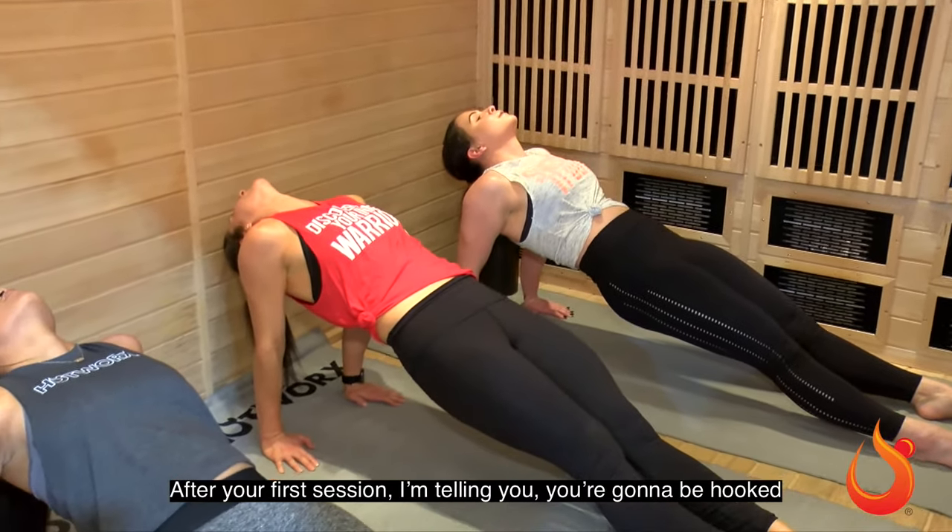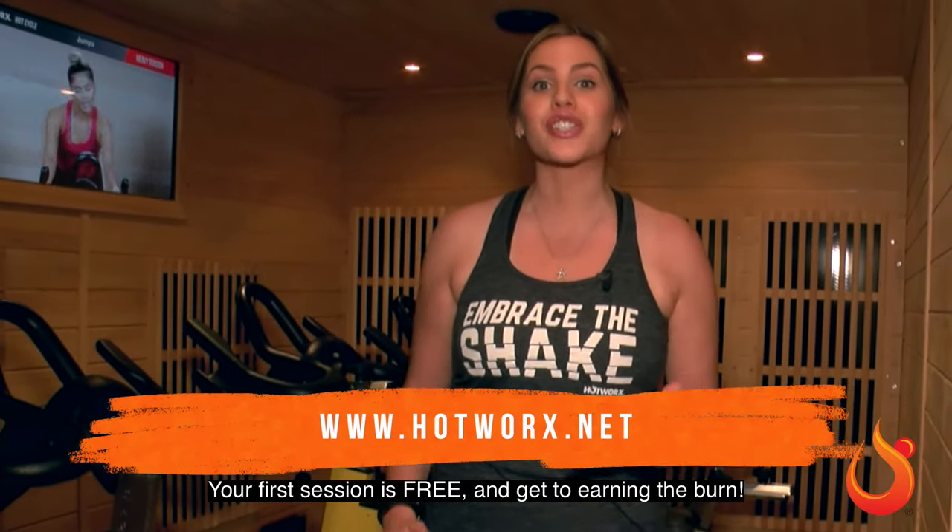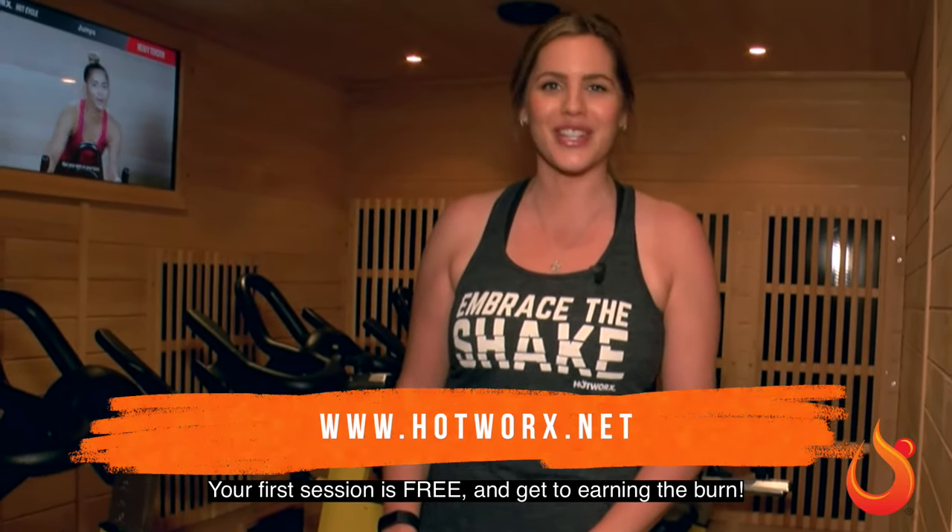After your first session, I'm telling you, you're gonna be hooked. Go to hotworks.net, find a location near you. Your first session is free — get to earning the burn.